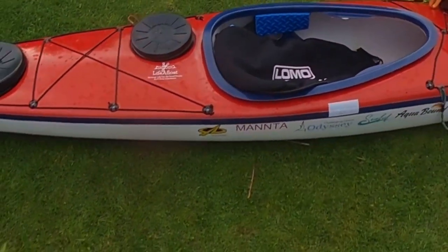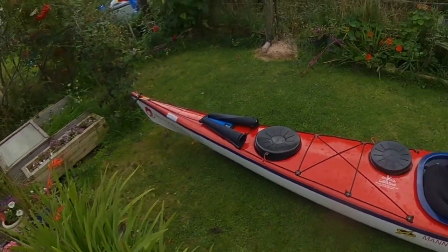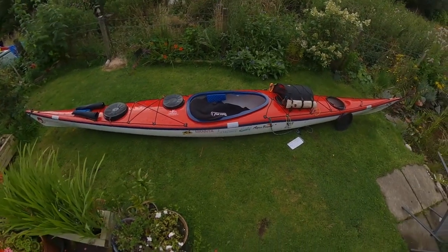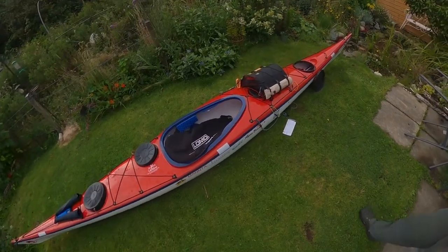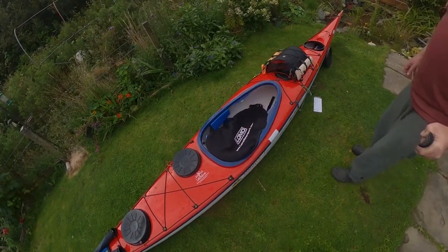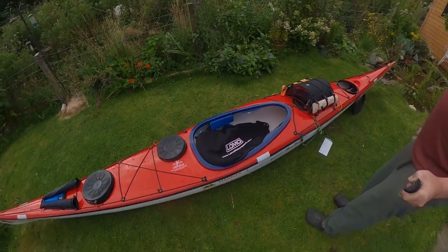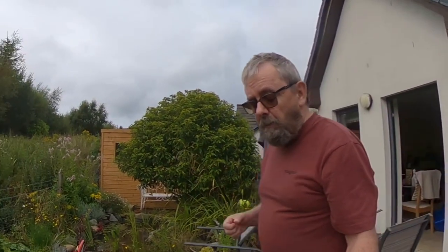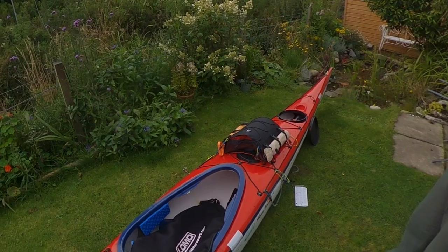She's a Manta, built by Big Pond Kayaks. And she's a beautiful boat. She's also very, very stable — a very, very stable boat, incredibly seaworthy.